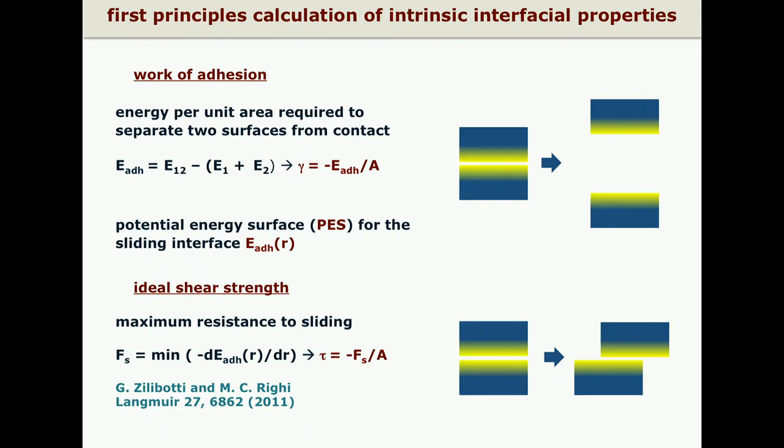First-principle calculations represent a very important tool to investigate the intrinsic interfacial properties and also to quantify them. We defined a computational protocol to calculate the work of adhesion between two surfaces in contact by means of first-principle calculations. This is simply obtained as the difference between the interfacial energy — the interface being defined as a system constituted of two slabs in contact — and the sum of the energies of the two separated surfaces.